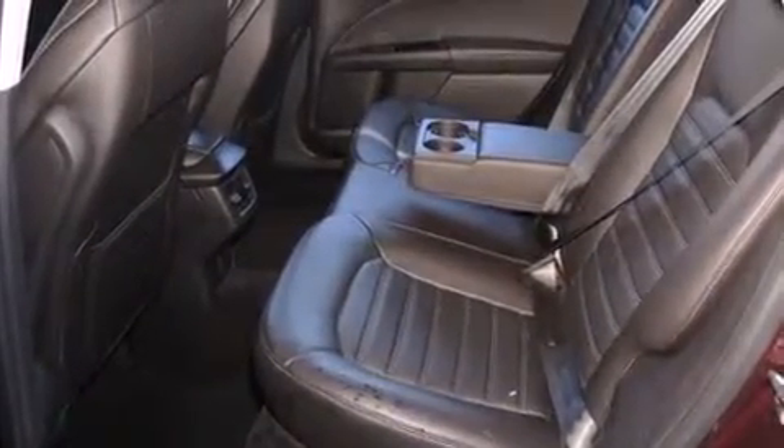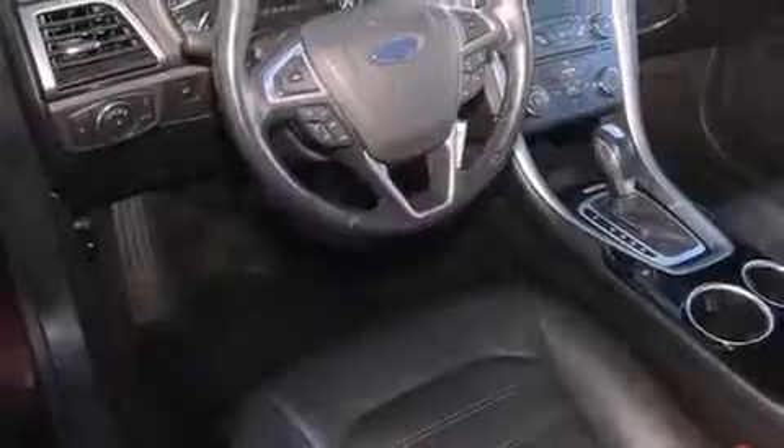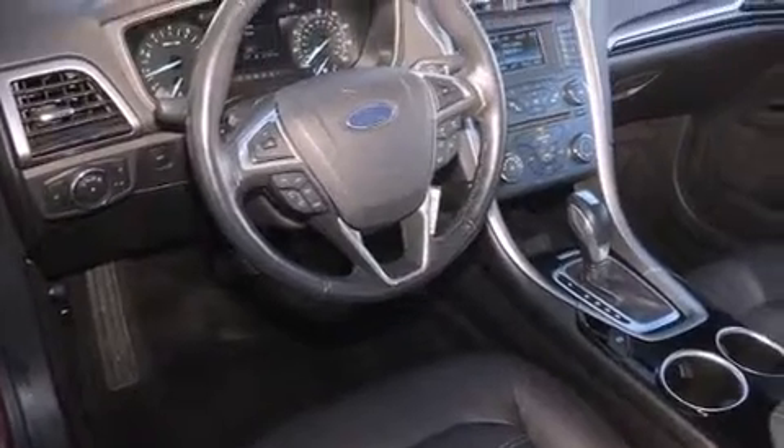Ford also prioritized safety and security by including dual front impact airbags, traction control, brake assist, a security system, and four-wheel disc brakes with ABS. Various mechanical systems are monitored by electronic stability control, keeping you on your intended path.